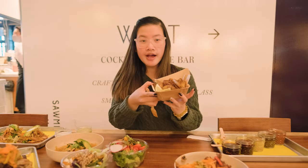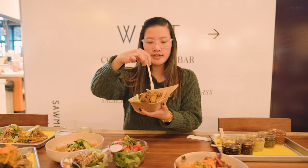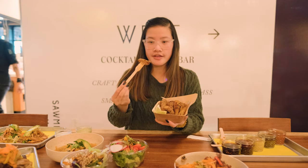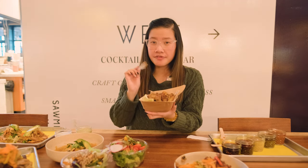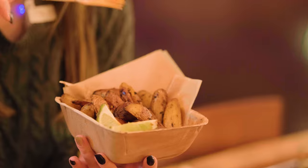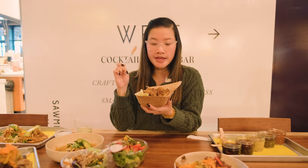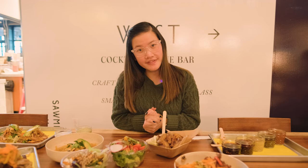Last but not least, we are trying the fingerling potatoes on their menu — these are their seasoned potatoes. These potatoes are the real deal. They're really flavorful and seasoned well, not dry at all — they're soft. I love potatoes in any shape or form, and these are probably among the top potatoes I've tried in a very long time.